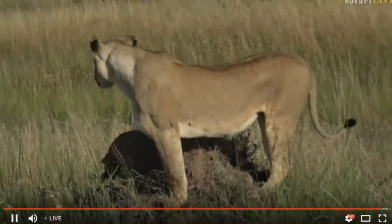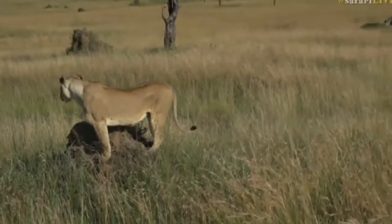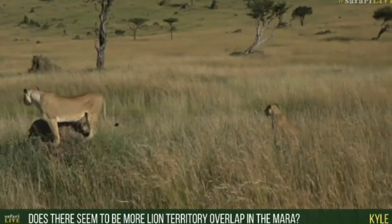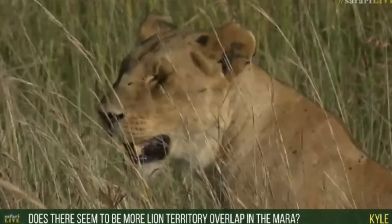This is very peaceful here this morning. You can hear the ashy tits calling. Kyle was wondering: is there more overlap in territories in the Mara than in the Sands?